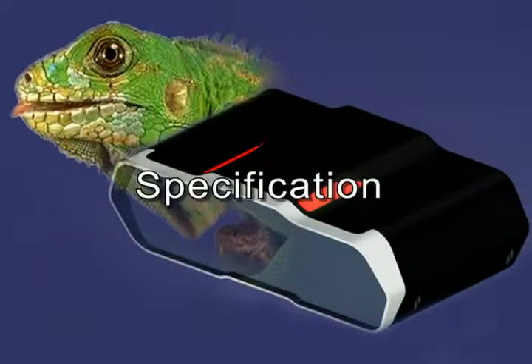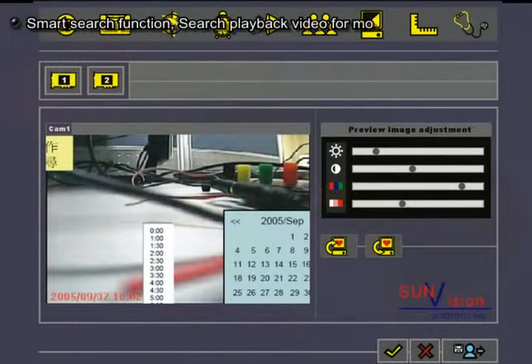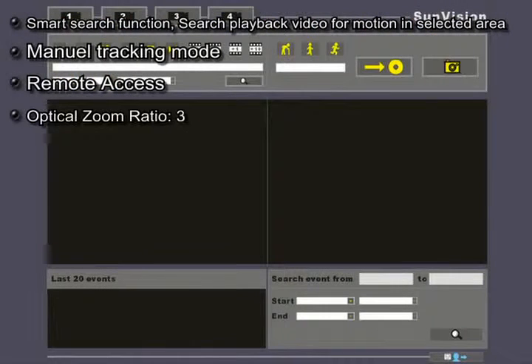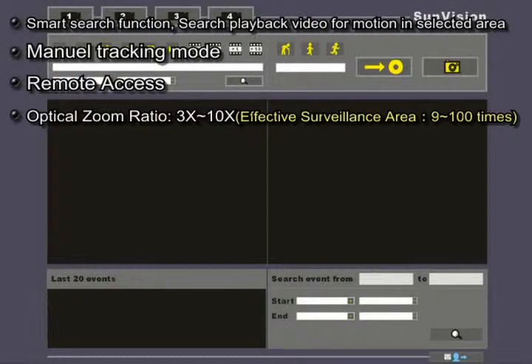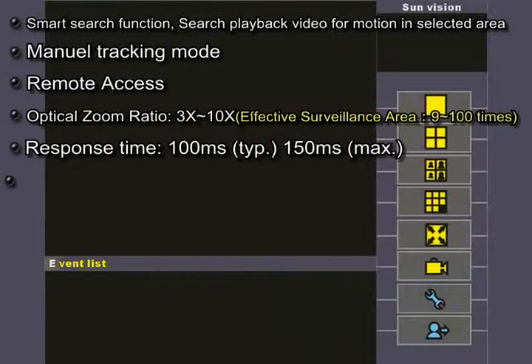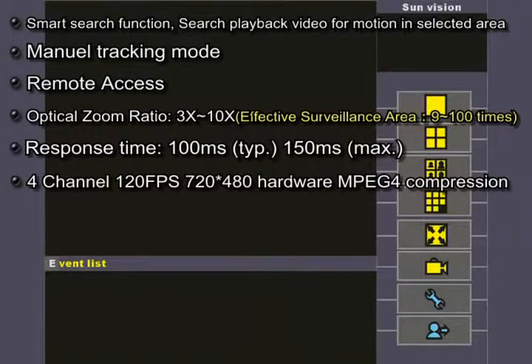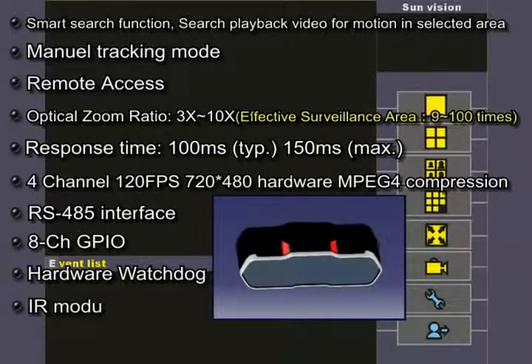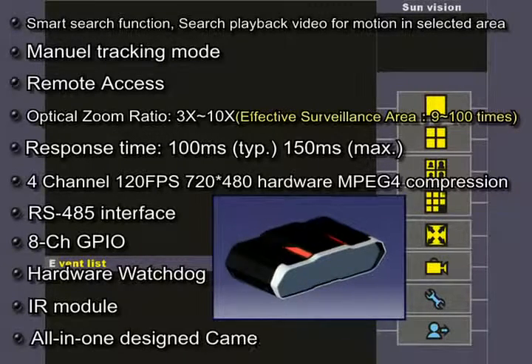Specifications: Smart Search Function — search playback video for motion in selected area; Manual tracking mode; Remote access; Optical zoom ratio 3x to 10x; Effective surveillance area 9 to 100 times; Response time 100 microseconds typical, 150 microseconds maximum; 4-channel 120fps 720x480 hardware MPEG-4 compression; RS-485 interface; 8-channel GPIO; Hardware watchdog; IR module; All-in-one designed camera module.